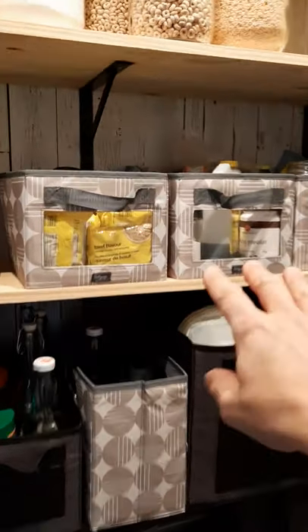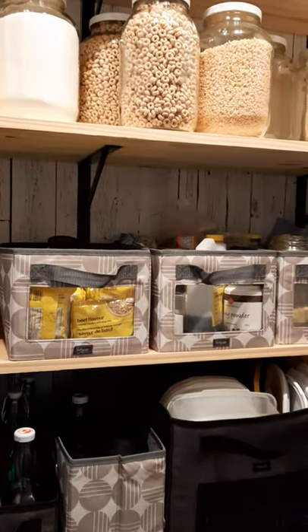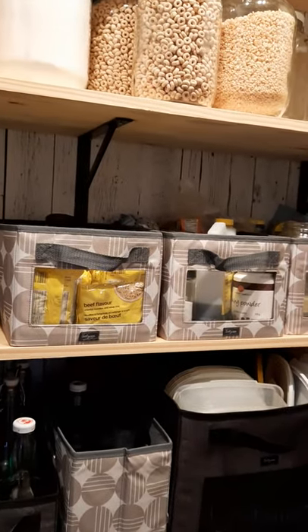Now we're going in the pantry, and I have to show you this. See these containers here? That's where I was writing on the wall — remember I told you I was being silly and I wrote on the walls? But now it's all covered up.